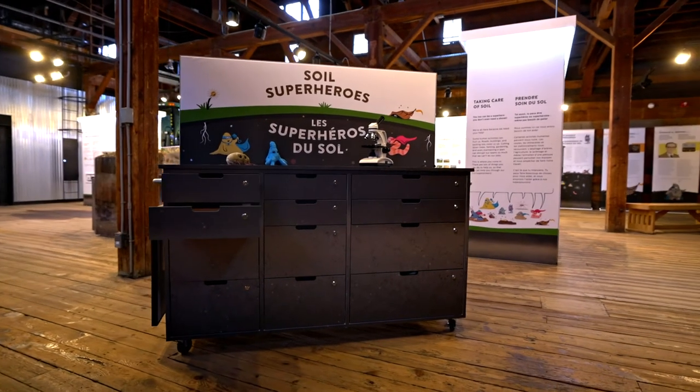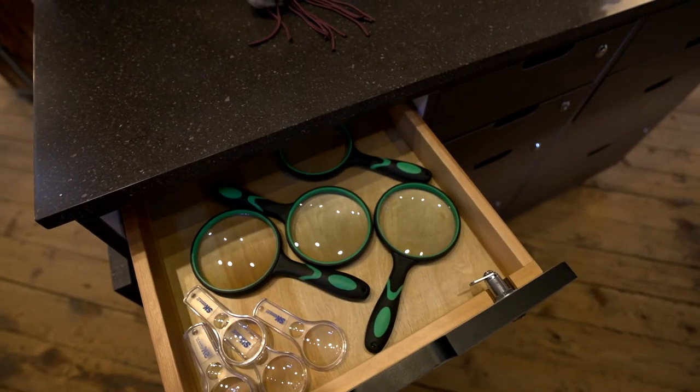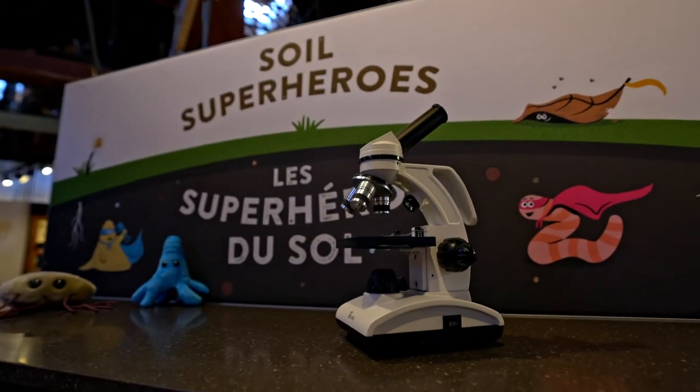The exhibition also features a discovery cart filled with educational resources, which puts a spotlight on some of the human superheroes, science, and careers that support healthy soil.